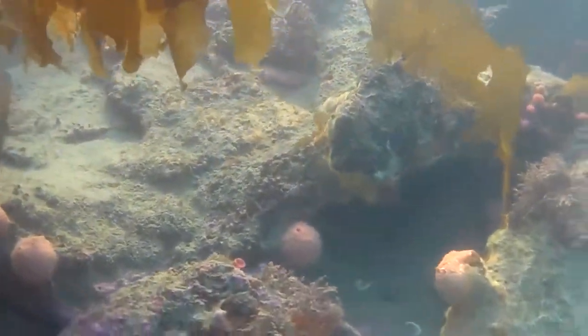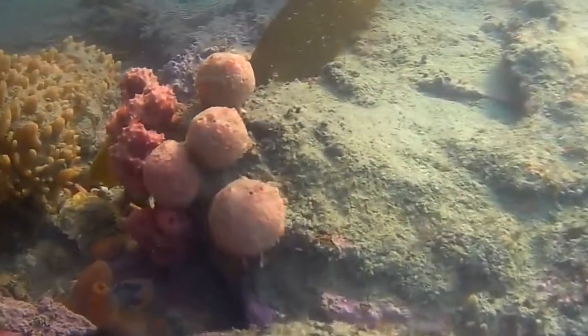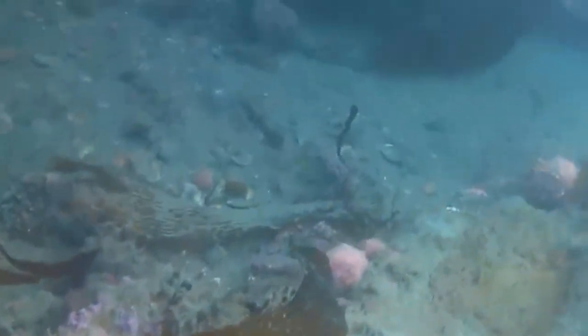And you'll notice everywhere as well, there's a lot of these sort of orangey, redy, golf ball-y sponges around as well. They're quite interesting. They're very soft. I imagine you could rip them off if you wanted and play ball with them.